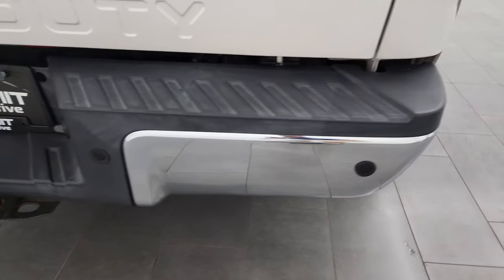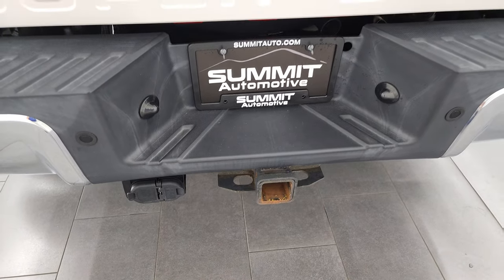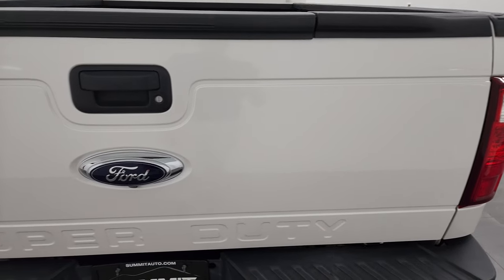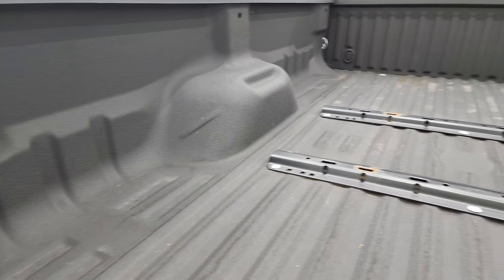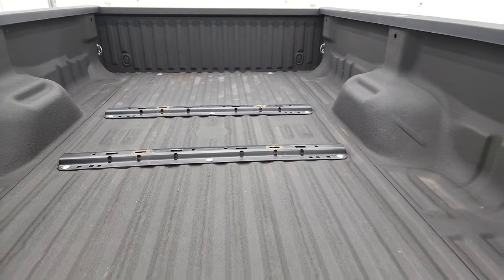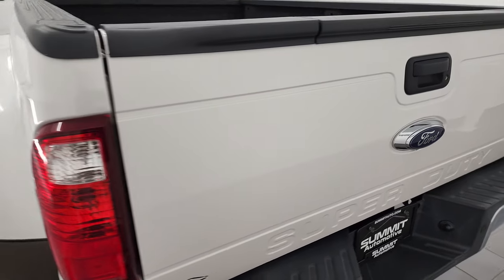You do get the chrome-tipped exhaust, part of the chrome appearance group. Rear bumper is in great shape. It does have the backup parking sensors, full towing package of course, which includes the receiver hitch, 4-pin and 7-pin wiring. The tailgate is in very nice shape. It does have the tailgate step assist and backup camera. It comes with a Line-X spray-in bed liner. It has the fifth wheel bed rails back here, so you could easily install a fifth wheel. Tailgate shuts nice and solidly.